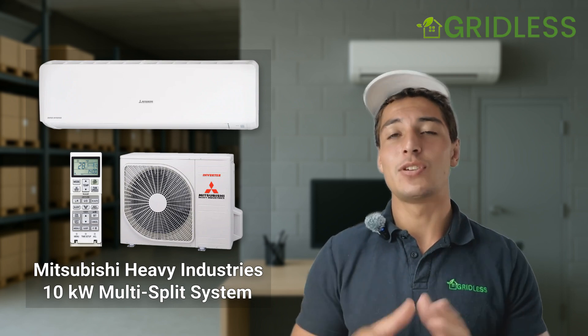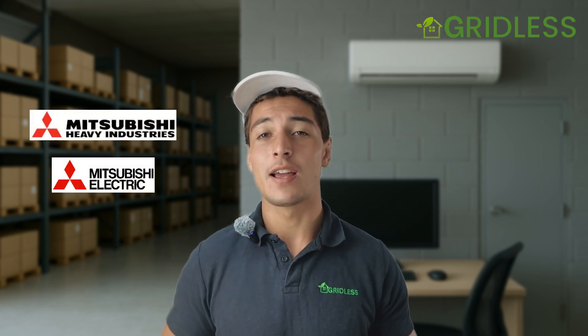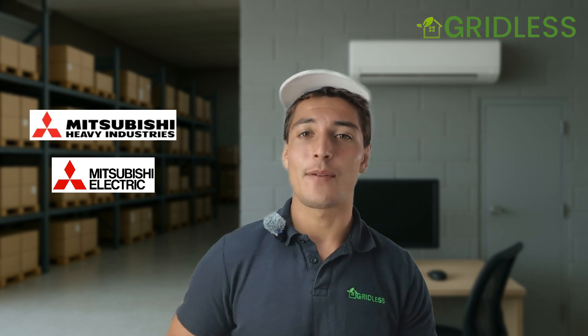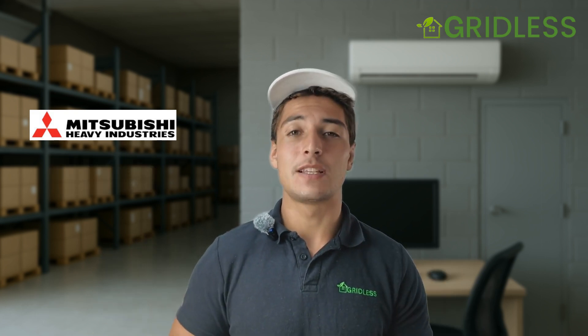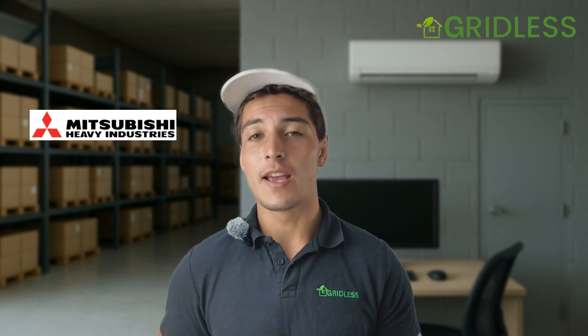This system is the Mitsubishi Heavy Industries 10 kilowatt system — that's what we're going to be dealing with, not the electric. There's going to be another video about that soon. I also get a lot of questions: what's the difference between Heavy Industries and Electric? They obviously both have Mitsubishi — they're different companies, but they come from the same place originally. Mitsubishi Heavy Industries probably has a slight edge in terms of customer reviews and customer service.